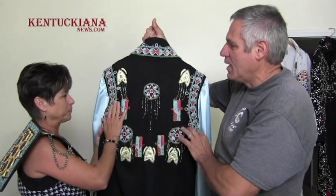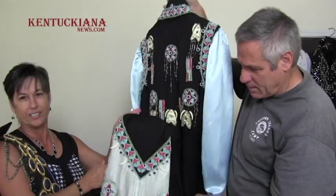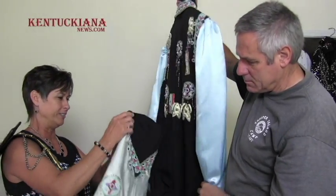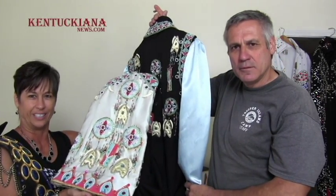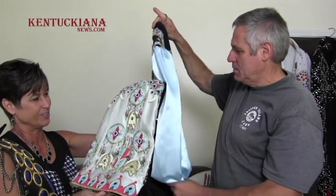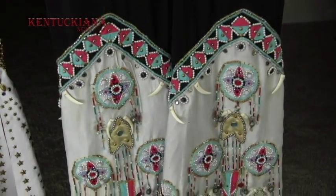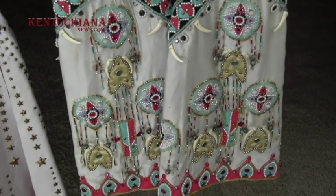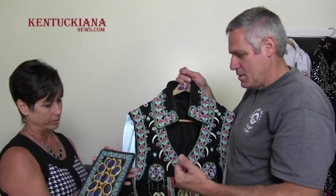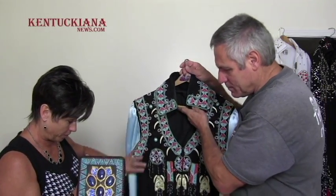It took me a year to make it and there are approximately 30,000 stones on the whole outfit. We've got a close-up of the legs to show you. Not too many tribute artists actually wear these outfits — everybody recognizes the white eagle jumpsuit, but some don't wear this style or may wear fringed ones. I wanted to capture something a little more unique.